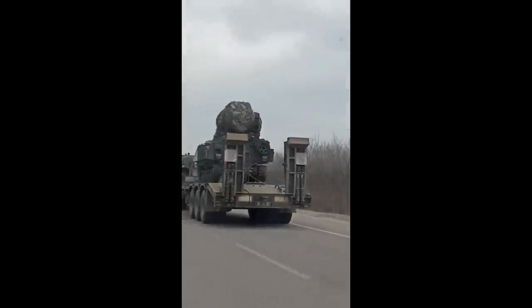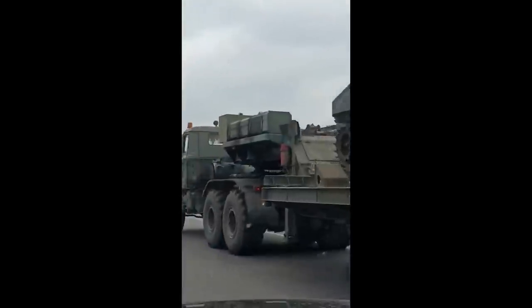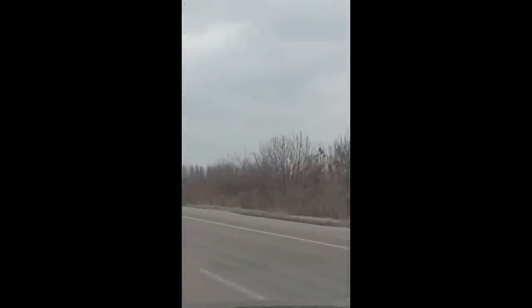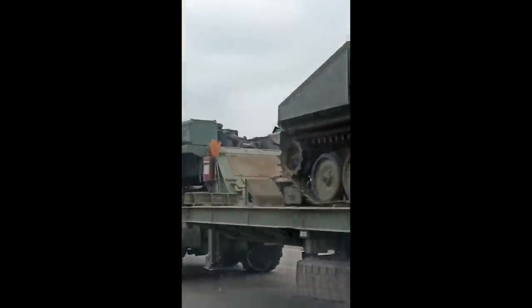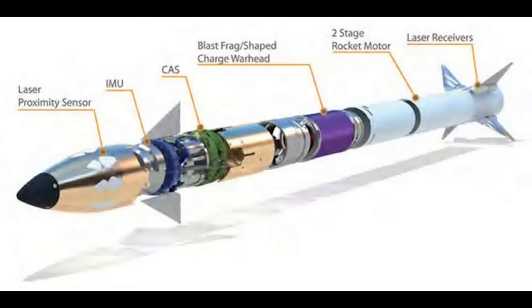It's guided by an advanced electro-optical system, making it very precise and accurate. It has a range of up to 8km and can travel at Mach 1.2, and is very manoeuvrable — its manoeuvrability making it very effective against small, fast-moving targets like drones and helicopters.